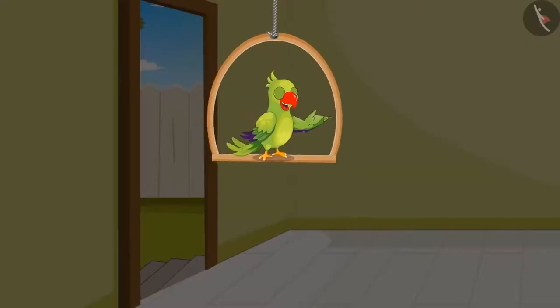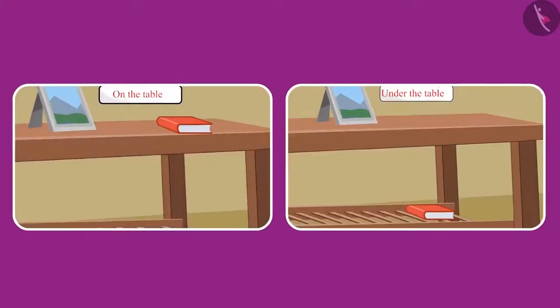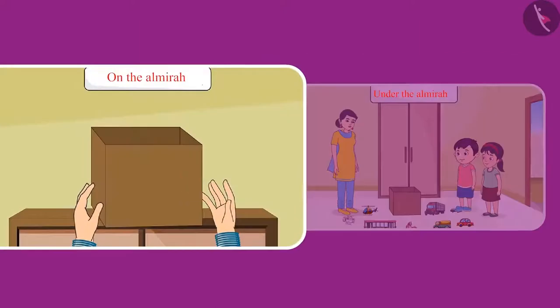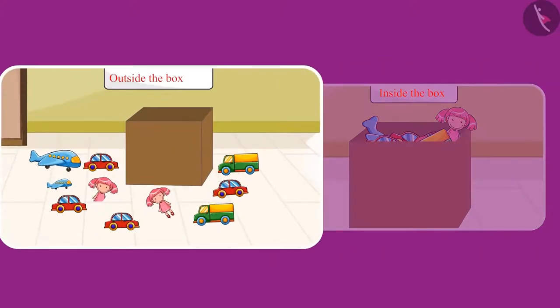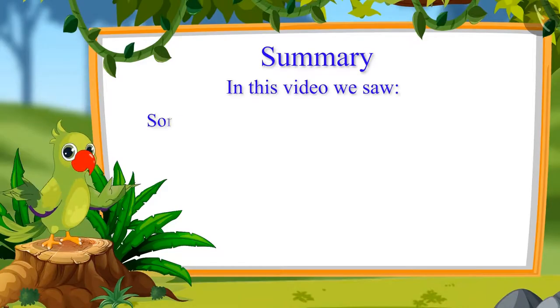So children, did you see how Pinky and Chotu changed the position of different objects while cleaning the rooms? Like picking up the notebook from the table and placing it under the table. The toy box was on the top of the almirah — Chotu's mother took the box from there and kept it down. Even Chotu and Pinky picked all the toys which were lying outside the box and kept them inside the box.